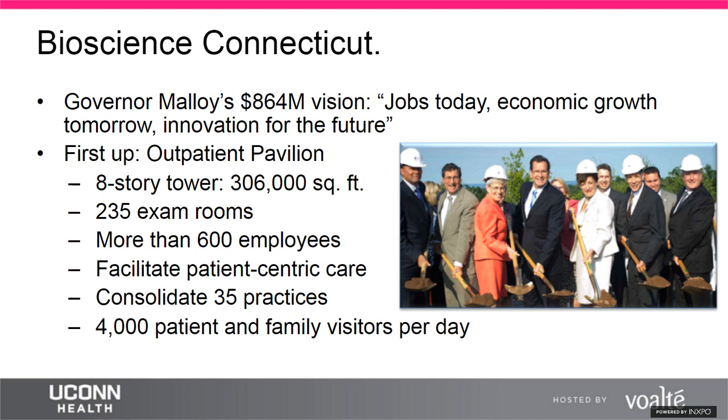There were three main elements to the plan: first, renovate existing research facilities and the inpatient tower; second, build two new buildings — an outpatient pavilion and a second inpatient tower; and third, build three new parking garages. The webinar focuses mostly on the first initiative: the outpatient pavilion.